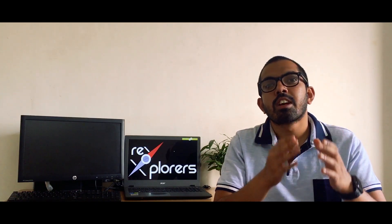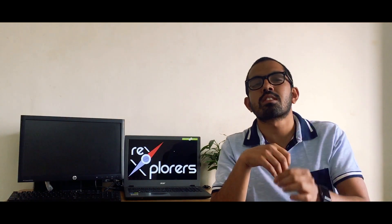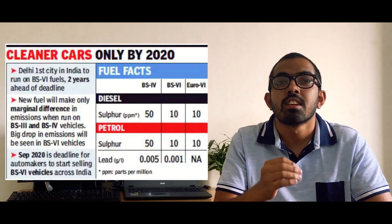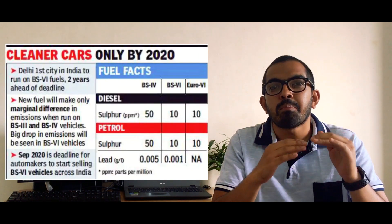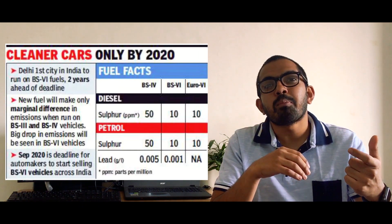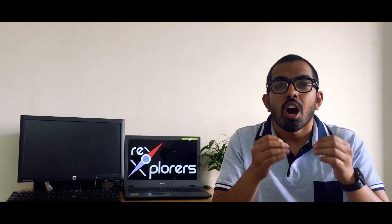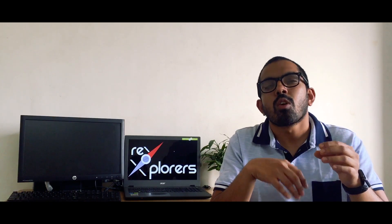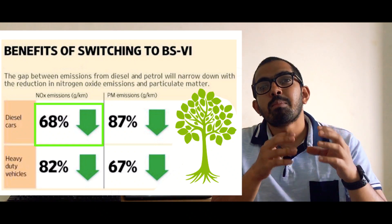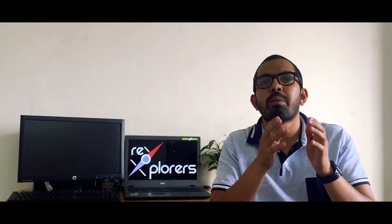The first standard is that BS6 will contain 5 times lesser sulfur content at 10 ppm for both diesel and petrol engines, which was 50 ppm in BS4 for diesel engines and 30 ppm for petrol engines. Along with that, the oxides of nitrogen — also known as NOx — which is produced as a result of combustion, will be brought down by 70% for diesel engines and 25% for petrol engines.